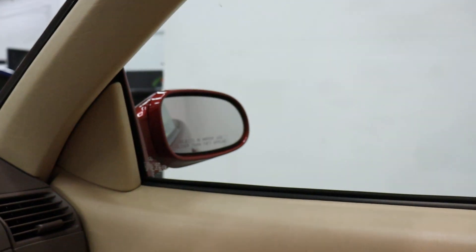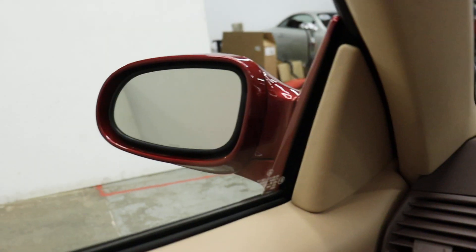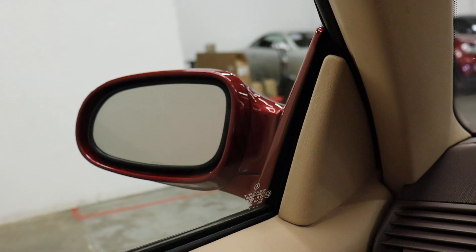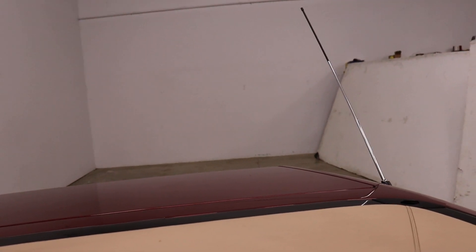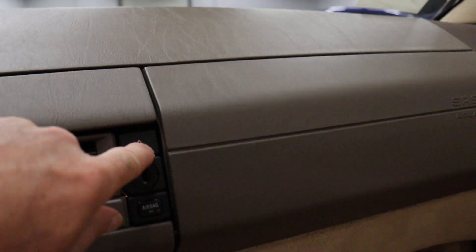Passenger side mirror works. Driver side mirror works. Another thing that works, which is fairly uncommon, is the power antenna. If you turn the radio off, it's going to retract — that's a really common failure on this generation car.